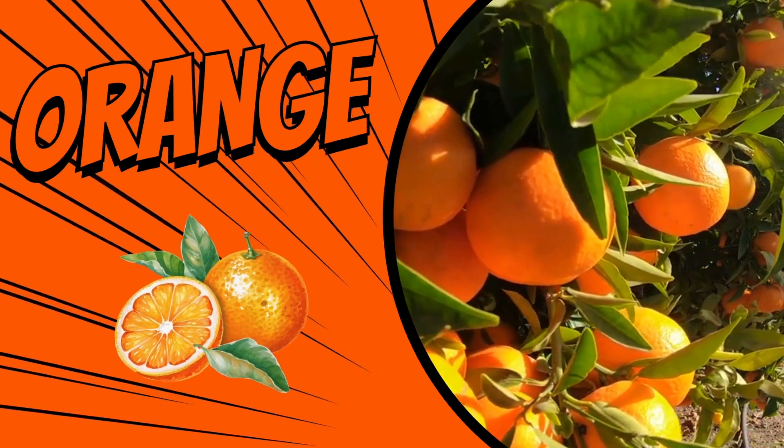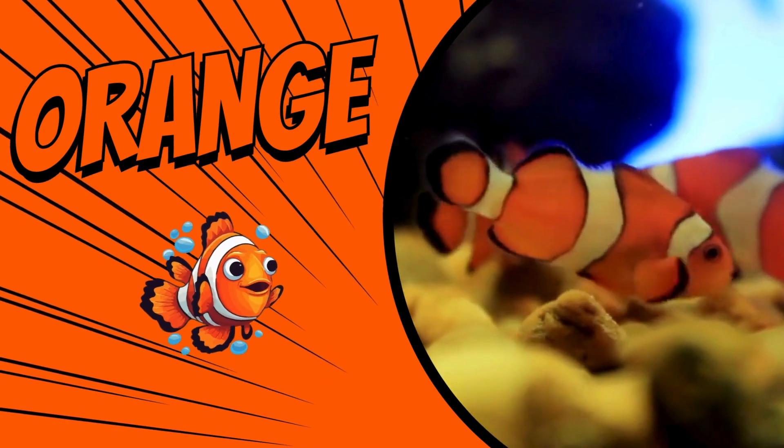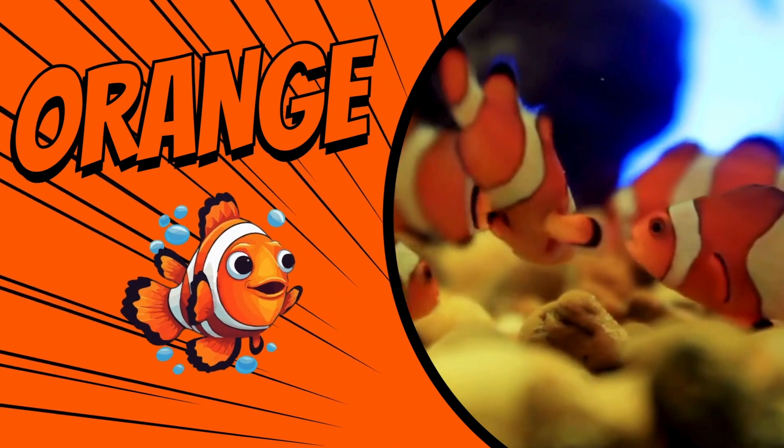The color orange. Oranges are orange. This basketball is orange. Clownfish are orange. Carrots are orange.